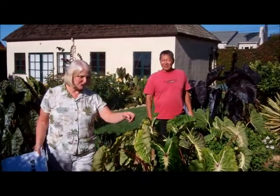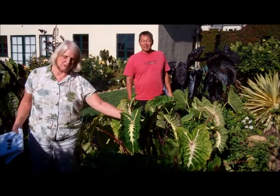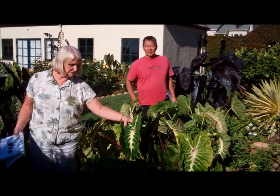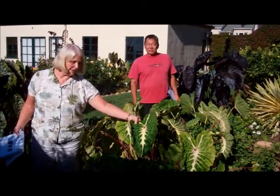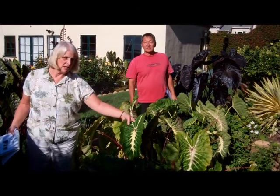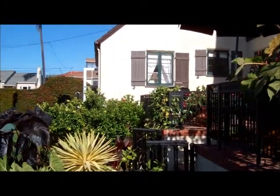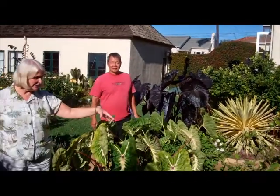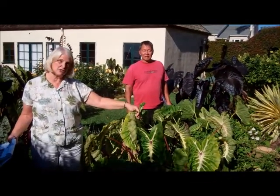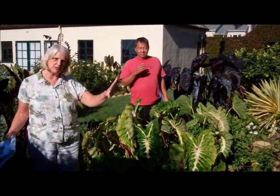This is Colocasia White Lava, which is a Home Depot exclusive. I just wanted to show you how the wonderful white veining in the centre is very dominant. And this is our patio — at night time I sit out here and have one of my cocktails. As the sun goes down and it gets darker, this plant glows because of that nice white.